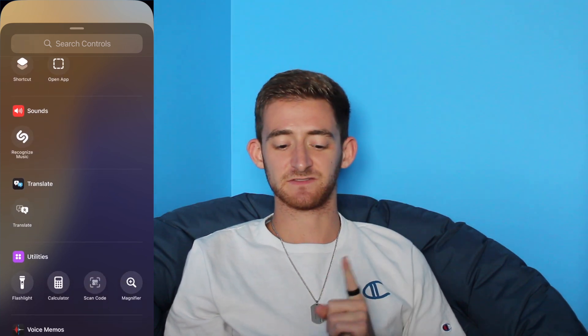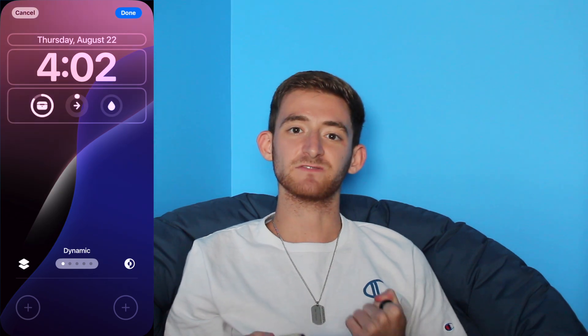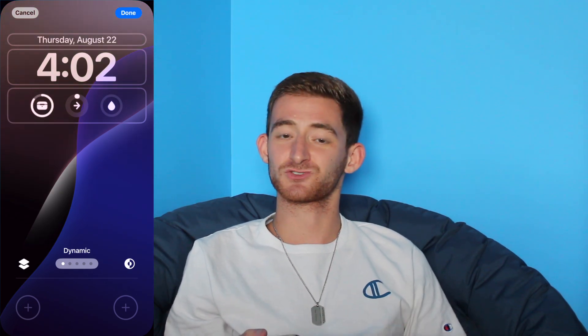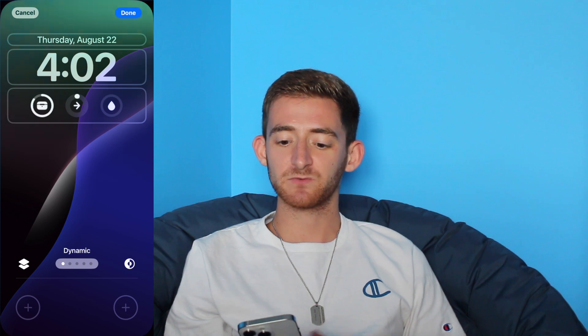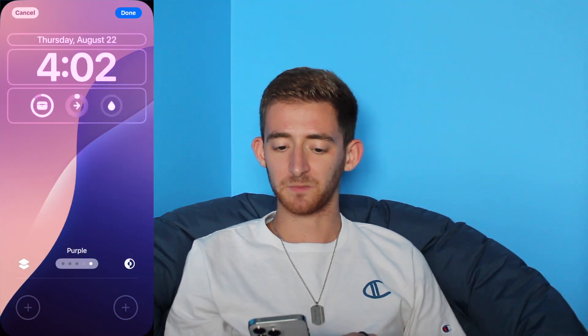I've pretty much tried all of these and ended up defaulting back to the flashlight and camera, just because I am so used to them. I really cannot expect them to be anywhere else. While I don't use the camera, I still found myself reaching for that control even though it wasn't there. If we swipe over, we do have the default yellow, pink, blue, and purple wallpaper, or of course the dynamic one, which I've been using.